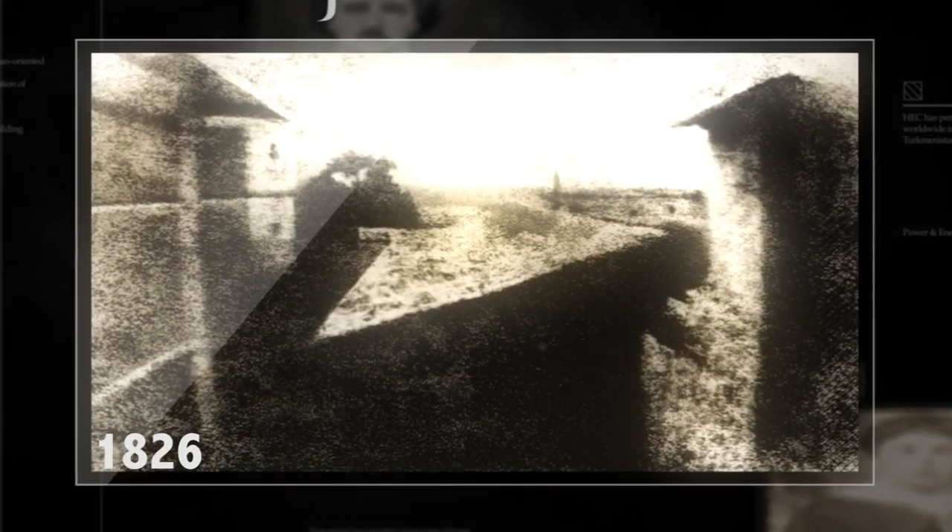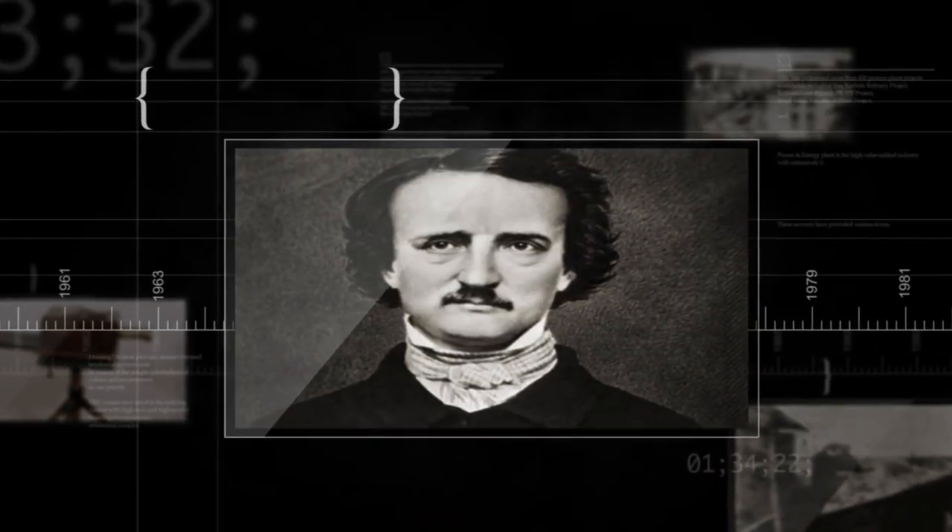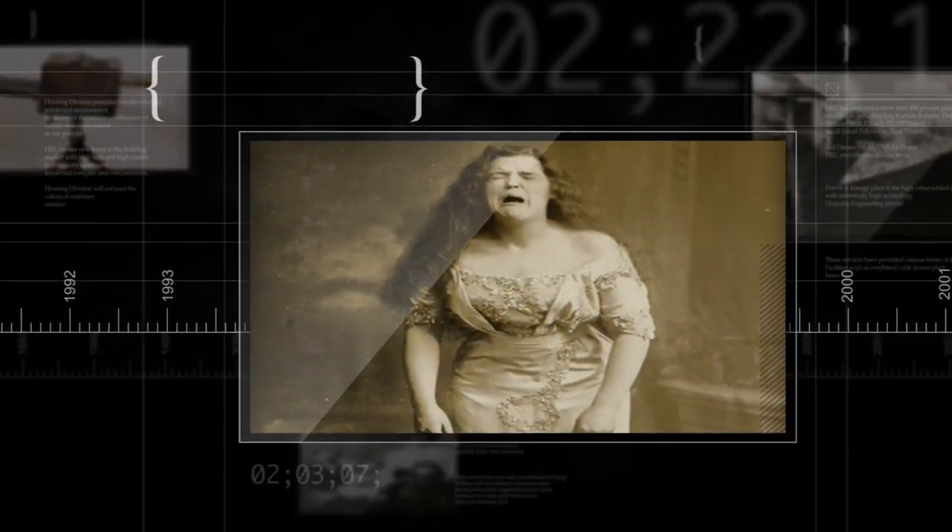Early photography was slow. In 1826, this image — the first permanent photo — required 8 hours of exposure time. That's why you can see sunlight on both sides of the building. Experiments with silver compounds would lead to the development of the daguerreotype.